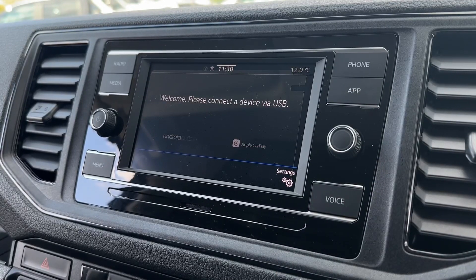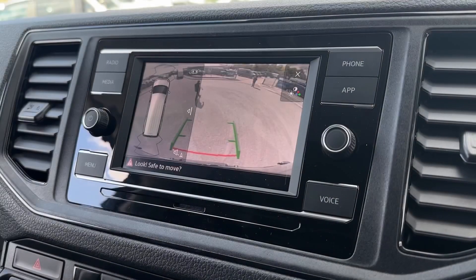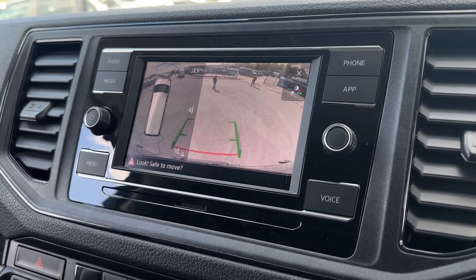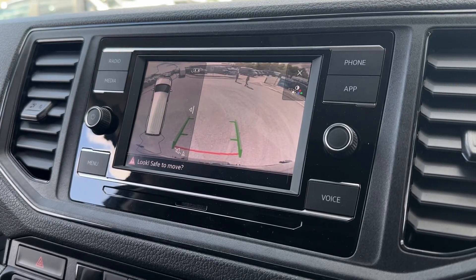You can also connect via USB for full smartphone integration to use apps through the screen. The reversing camera provides a clear view behind as well as parking guidelines to make it a little bit easier to manoeuvre, and even the parking sensor diagram.